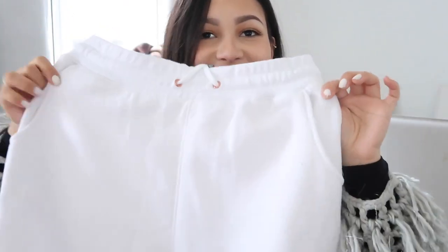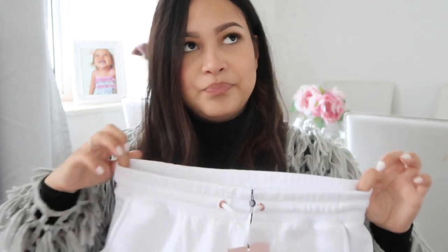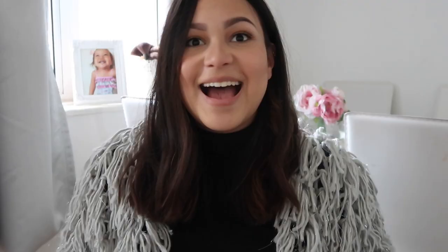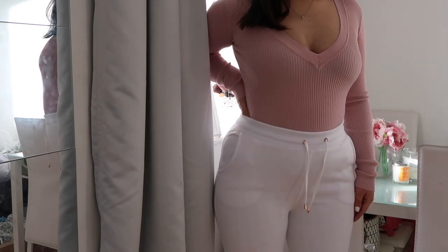I bought these tracksuit bottoms. These are just like white, high-waisted tracksuit bottoms. These are the Carly Bybel collection, and they are so comfy — I've tried them on. They are really fleecy inside. I'd originally bought the grey pair as well, but they were sold out, so they just refunded me. But I'm so excited to wear them now that I've filmed this video.